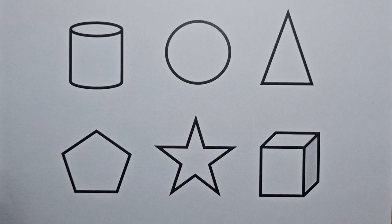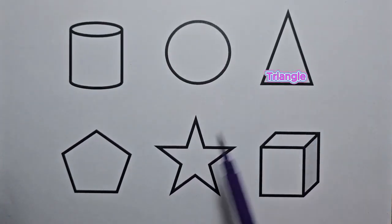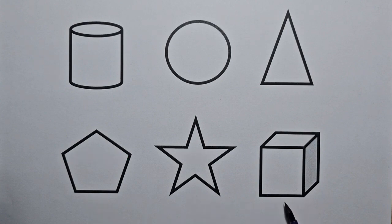Cylinder, circle, triangle, pentagon, star, cube.